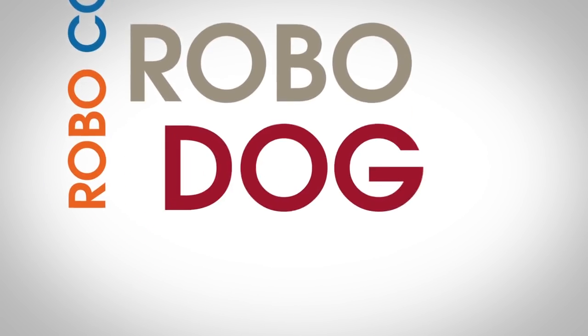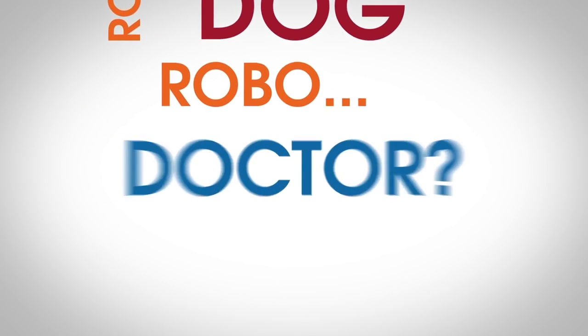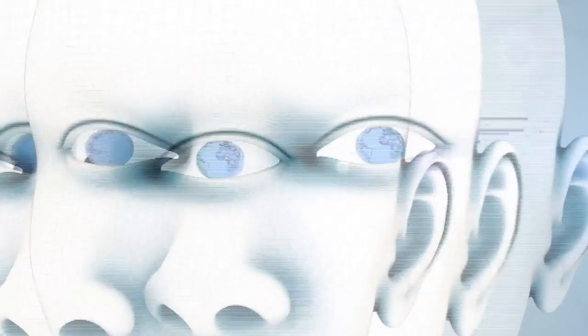Robo-cop. Robo-dog. Robo-doctor? Medical technology is getting weirder by the day, but I mean that in a good way.